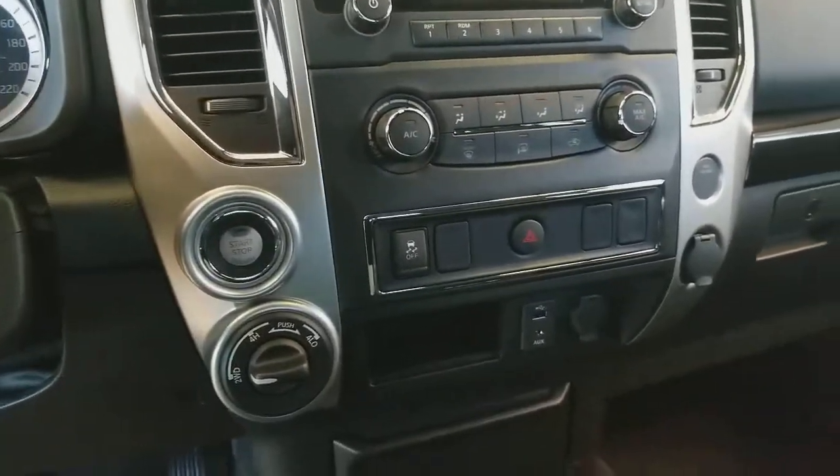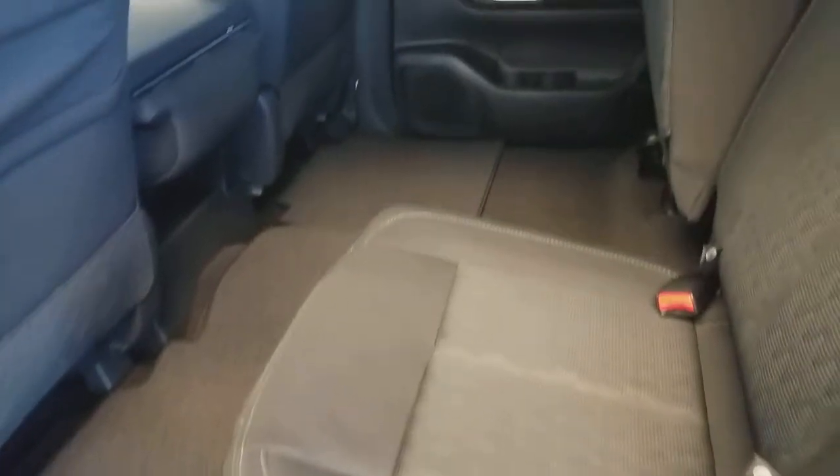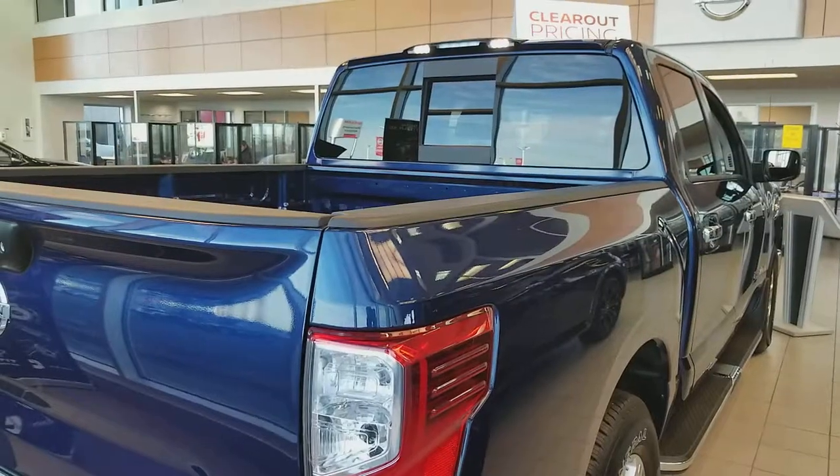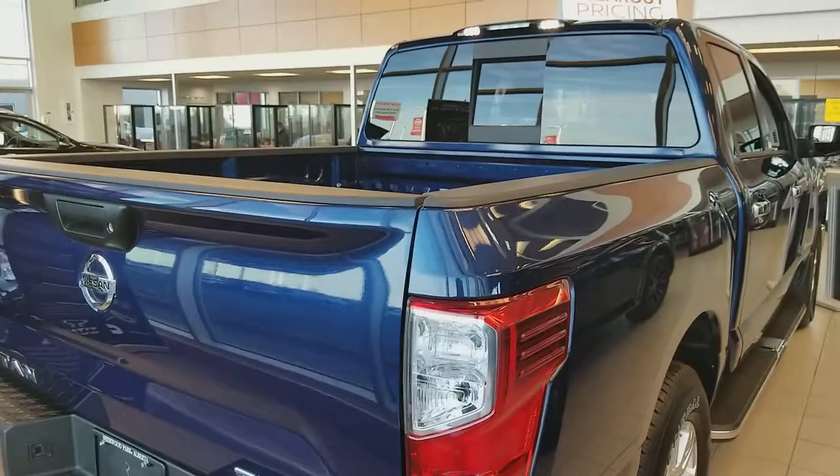Push start button, USB connection. That's how the rear seats look like, and you can pull up the seats as well. Depending on the trim level, you also get a tow hitch and LED lights in the back.